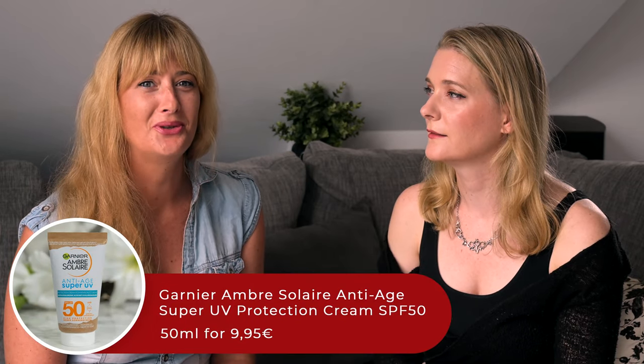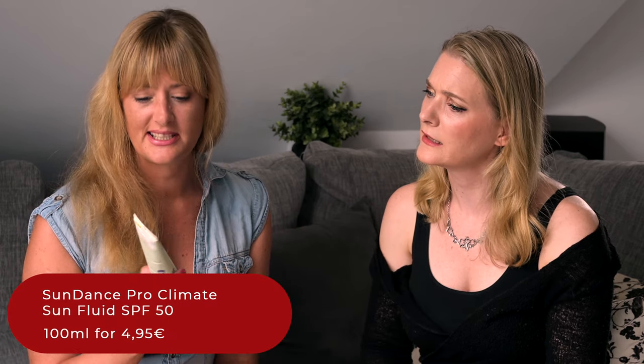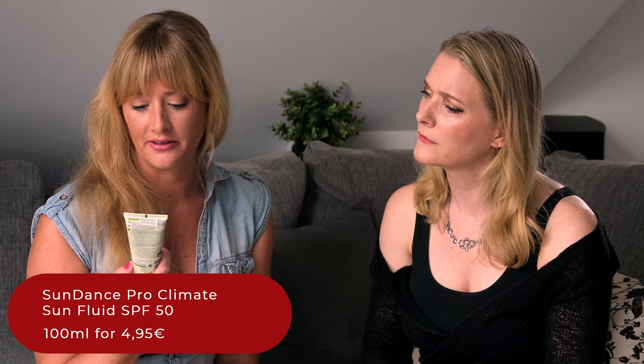Which ones did you enjoy the most? I usually pick up some at DM. The Garnier one you recommended was very nice. Currently I am using the DM Sundance Pro Climate SPF 50 with high protection.